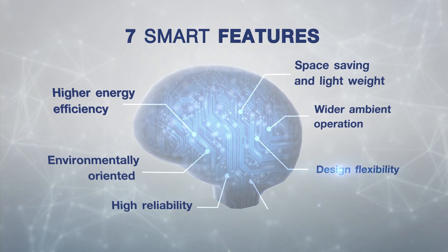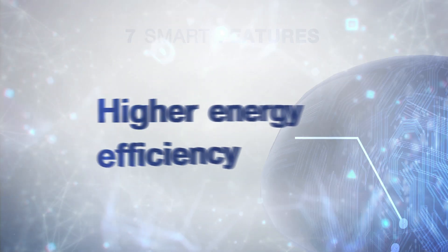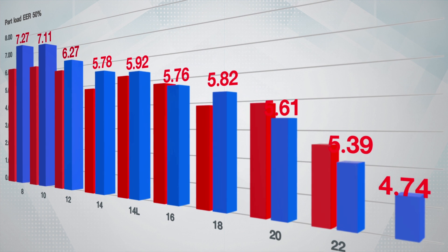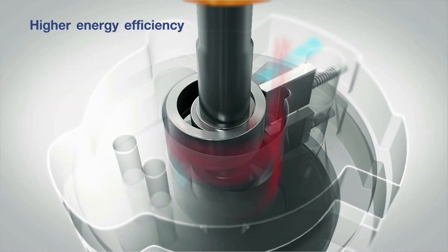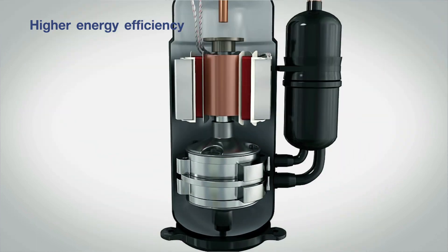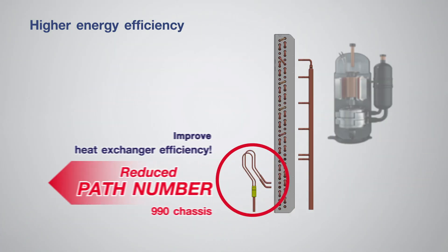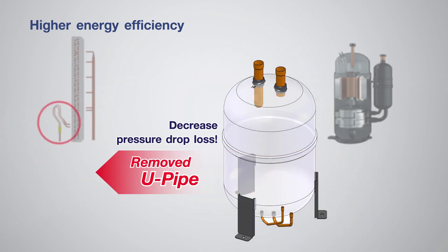What's the secret of the SMMS 7? Higher energy efficiency. With increased energy efficiency by up to 26% thanks to the newly improved inverter twin rotary compressor, heat exchanger and accumulator, the SMMS 7 proves to be one of the highest performing air conditioning systems in the market.